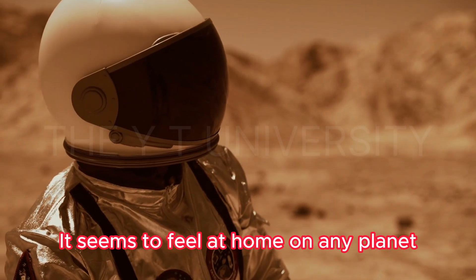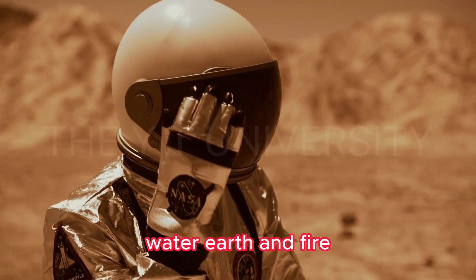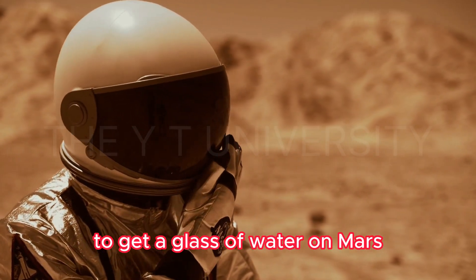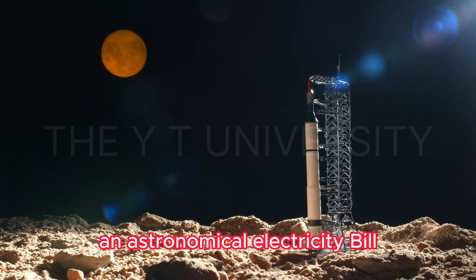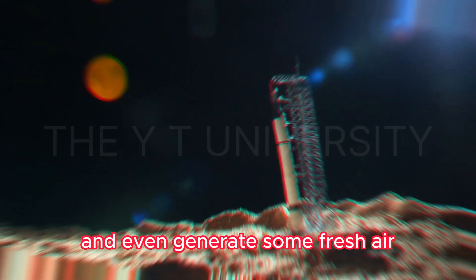To feel at home on any planet, we need four crucial elements: air, water, earth, and fire. We'll explore what you need to squeeze to get a glass of water on Mars, how to grow your salad, charge your phone without an astronomical electricity bill, and even generate some fresh air.